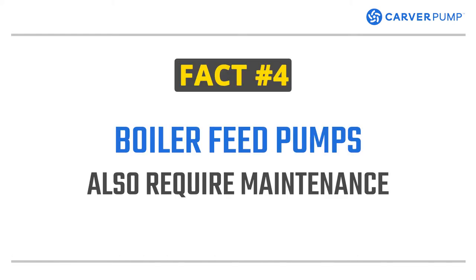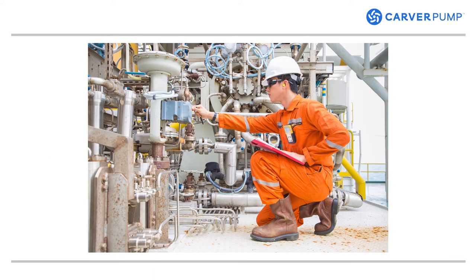Fact number four. Just like the rest of the boiler system, boiler feed pumps also require maintenance. Proper pump maintenance is crucial to ensure good working condition and extend its life. This includes monitoring vibration, monitoring bearing temperatures, and making sure the oil is of good quality.